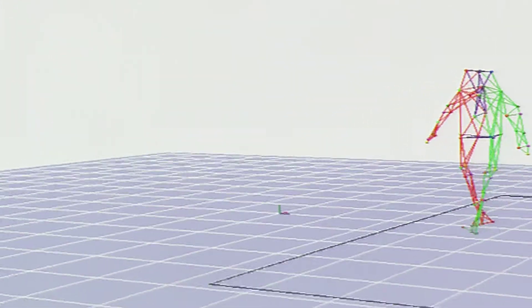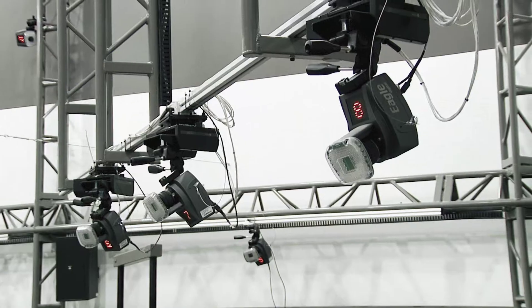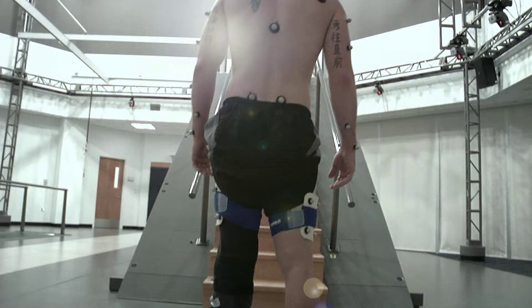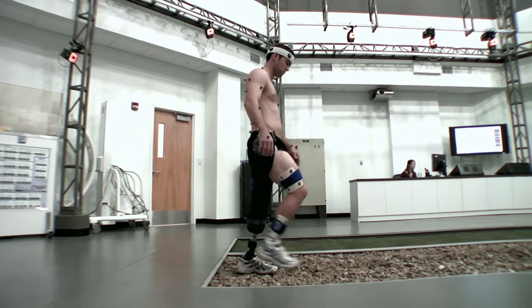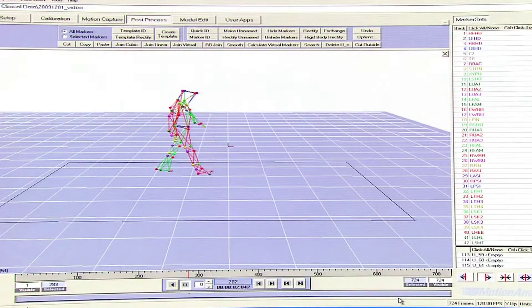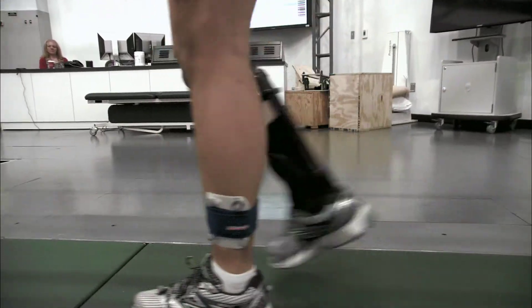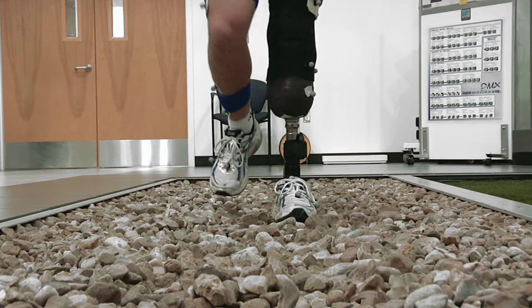The gait lab is a component of the military performance lab that analyzes the angles and forces involved with how someone moves. An extremely accurate infrared camera system tracks the reflection of markers placed on various parts of the body to locate the patient in space. This information is then used to analyze how the patient walks, runs, climbs stairs, or negotiates uneven terrain.